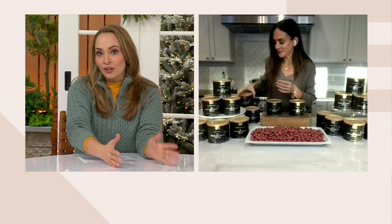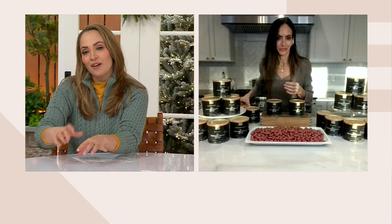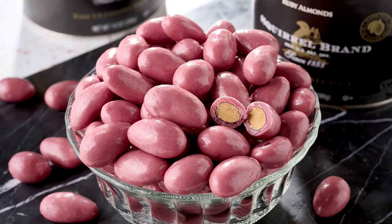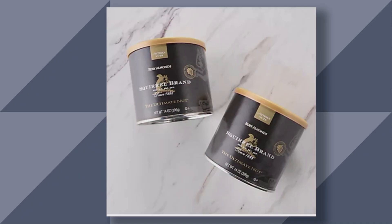If you're doing a dessert board or a charcuterie board, put a little bit of these in a small bowl or right on the board, and everyone's going to be reaching for them. A wonderful way to serve them. You get your choice of ship date — either immediate ship or December 9th — for $47.98. Squirrel Brand is always so popular. Whenever we have it on in the kitchen, it just flies out of here because you know the quality you're getting.